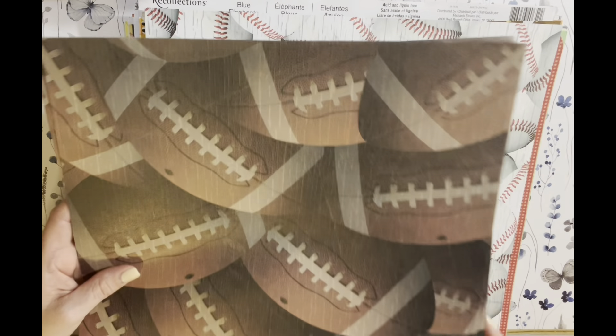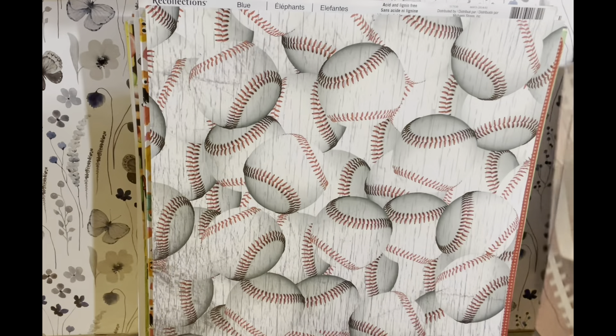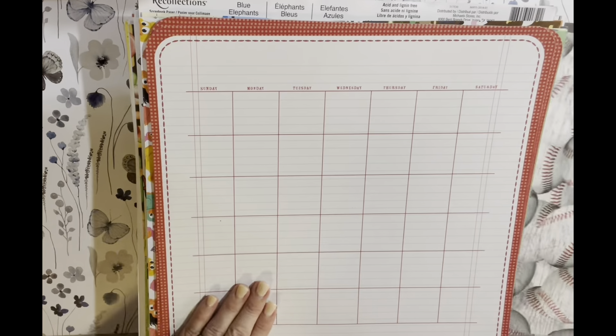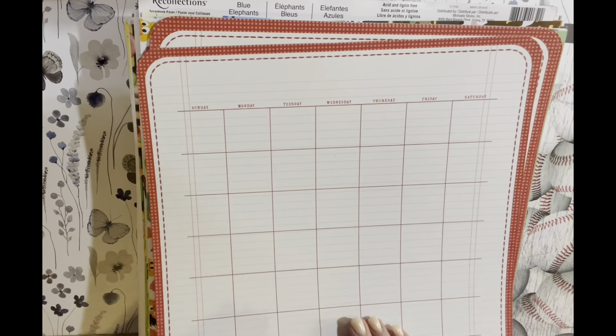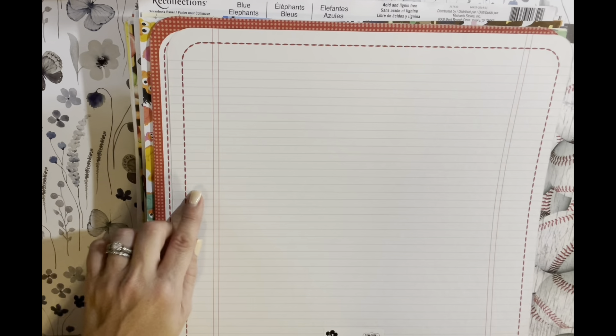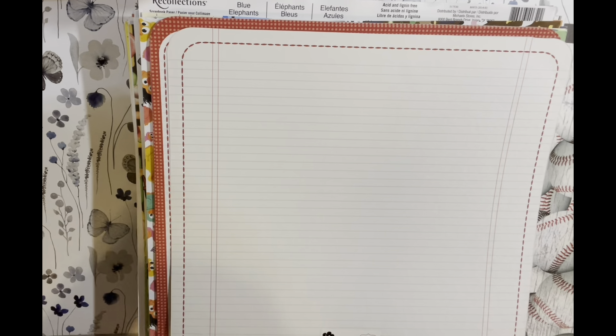We have two sheets of the football paper — these are 12 by 12 sheets, all of these. We have two sheets of this baseball paper. We have this paper that's like a calendar, and then on the back it's like a notebook page.